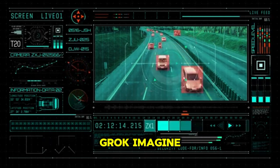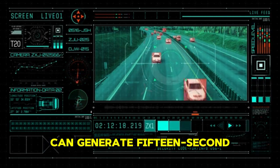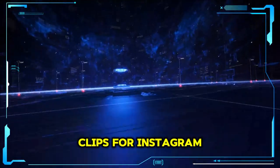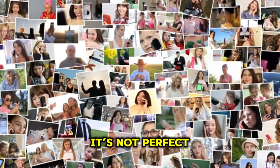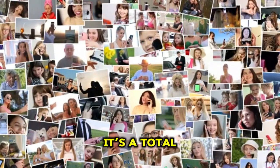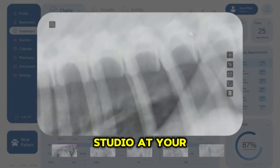Now let's talk creativity. Grok Imagine, released in late 2025, can generate 15-second videos from text prompts. I used it to make short clips for Instagram and YouTube without touching an editing app. The quality surprised me — clean visuals, cinematic motion, and zero cost. It's not perfect, but for creators producing quick B-roll or social clips, it's a total game-changer. Pair that with Grok's built-in image and text tools, and you've got a full creative studio at your fingertips.